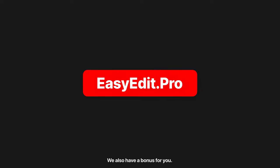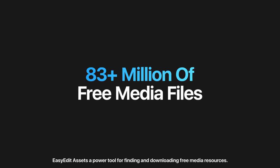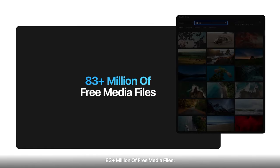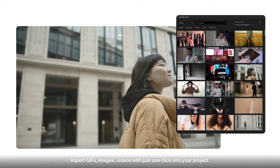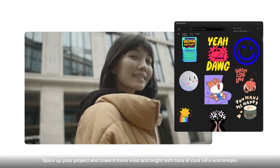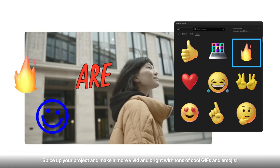We also have a bonus for you — EasyEdit Assets, a power tool for finding and downloading free media resources. 83 plus million free media files. Import GIFs, images, and videos with just one click into your project. Add emotions to your project and spice it up with tons of cool GIFs and emojis.